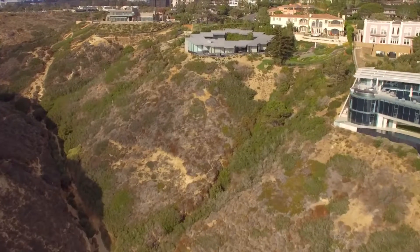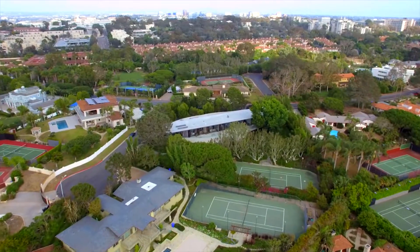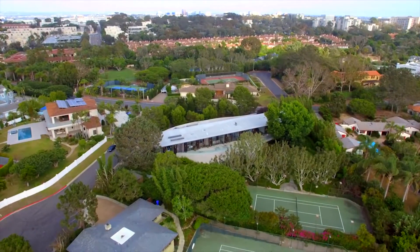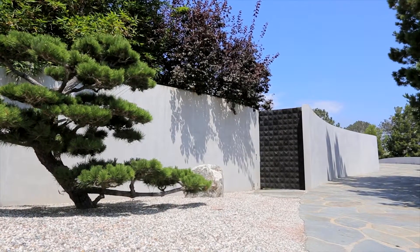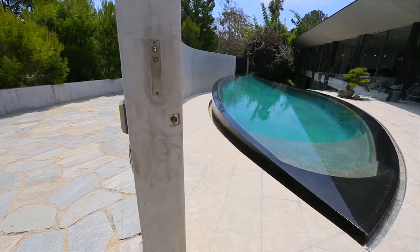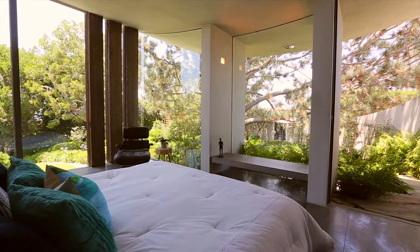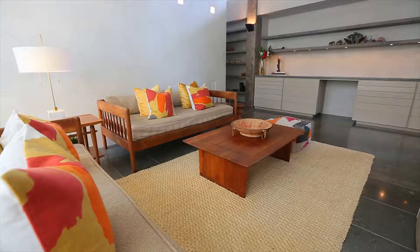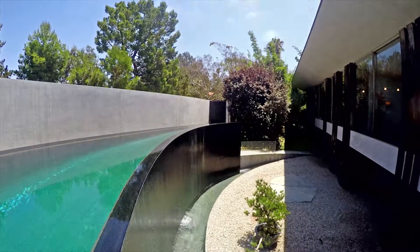Located in the exclusive La Jolla Farms neighborhood sits the stunning sculptural masterpiece, 9704 Black Gold Road. Designed by Wallace Cunningham and featured prominently in Architectural Digest, this distinctive three-bedroom, four-bath home boasts over 5,000 square feet of immaculate living spaces, creating a timeless elegance.